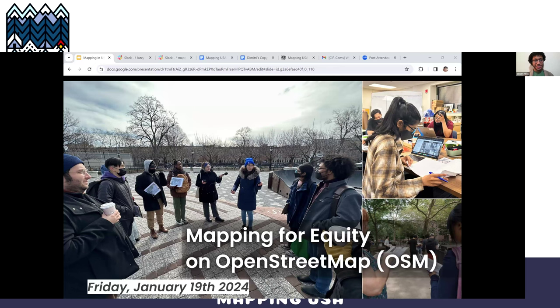Awesome, thank you so much. I'll just switch over and share. Can everyone see my screen? I'll be sharing with you today a bit of what some of us are doing here at NYC — the Mapping for Equity on OpenStreetMap project by BetaNYC.